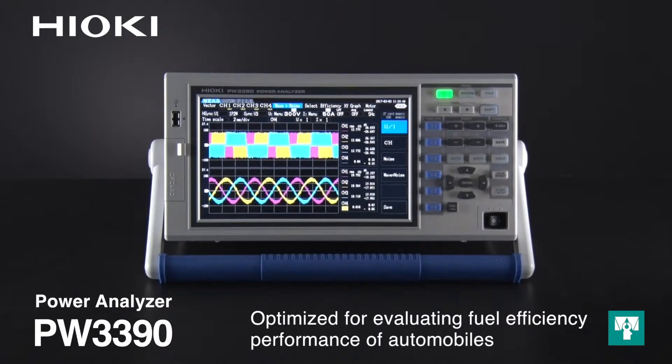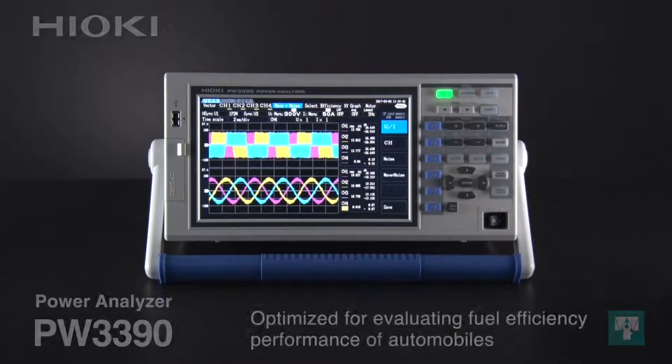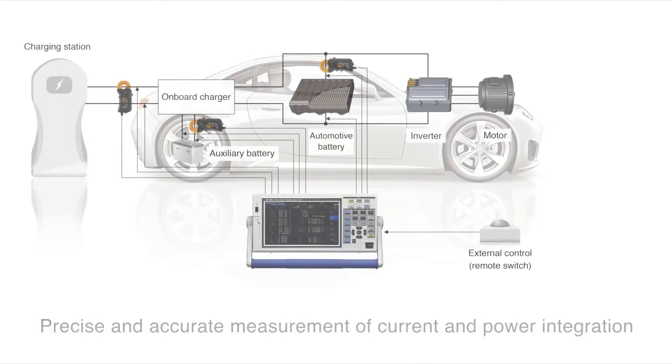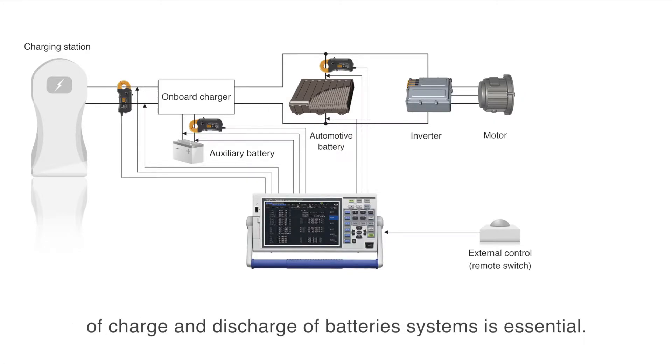The PW3390 is optimized for fuel efficiency performance evaluations. When measuring the fuel efficiency performance of automobiles, precise and accurate measurement of the current and power integration of the charge and discharge of various battery systems is essential.